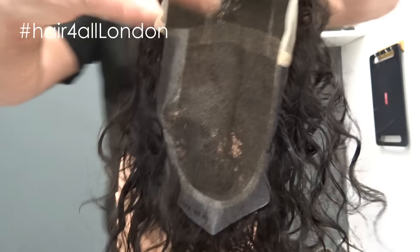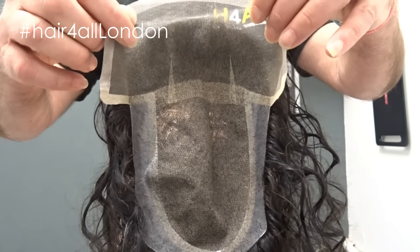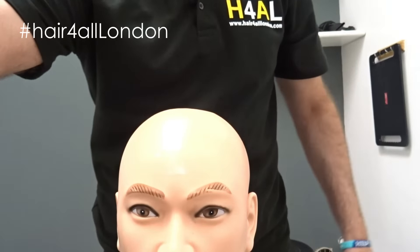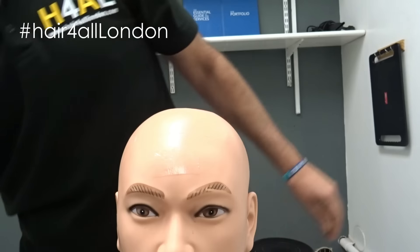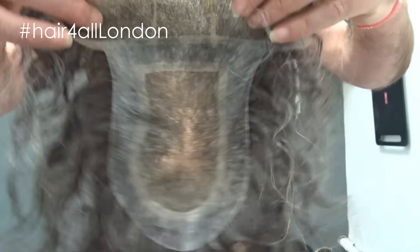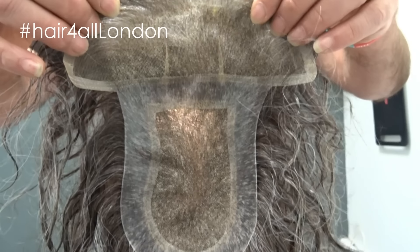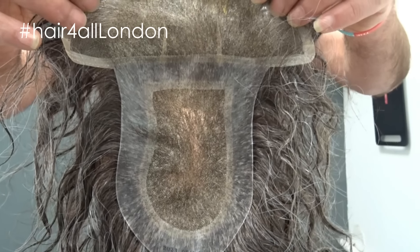This is the base on this one: poly silk all the way around and lace at the front. And this one is slightly different — poly silk all the way around and just above the lace for easy tape.